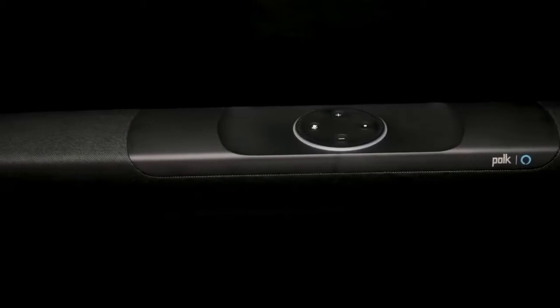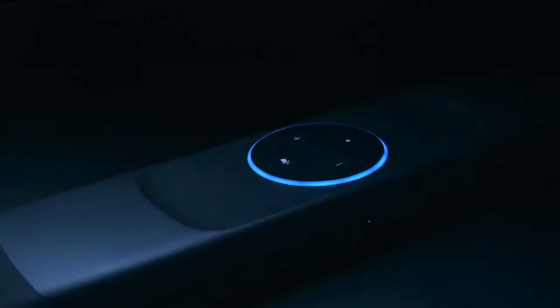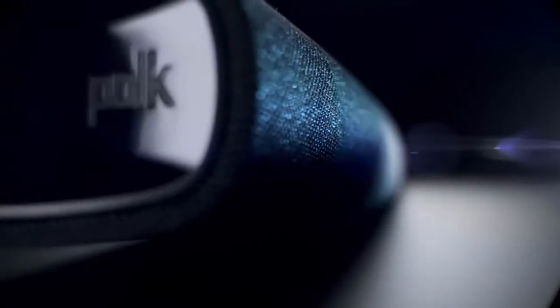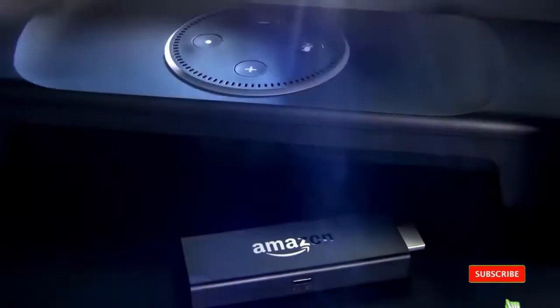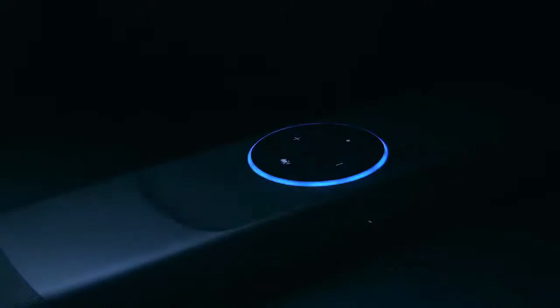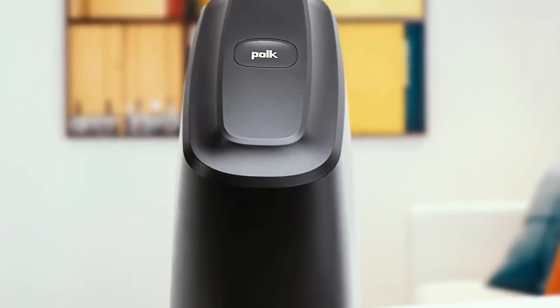Design-wise, the Command Bar is a two-piece system: the soundbar itself and a separate subwoofer. The soundbar is four feet long with slightly tapered ends. The top and front are covered with black cloth, except for the middle top, where you'll see a very obvious nod to its Alexa integration — it almost looks as though Polk's engineers sunk an Amazon Echo Dot into the top of the speaker, complete with an LED light ring.